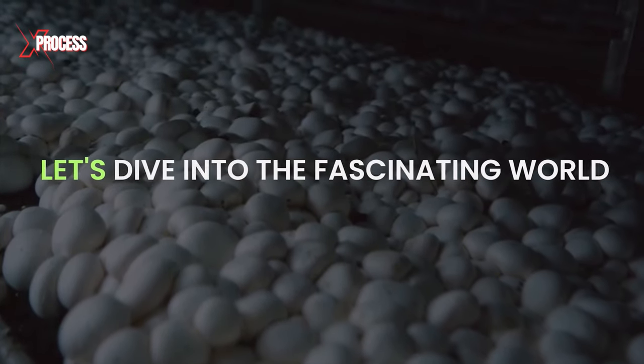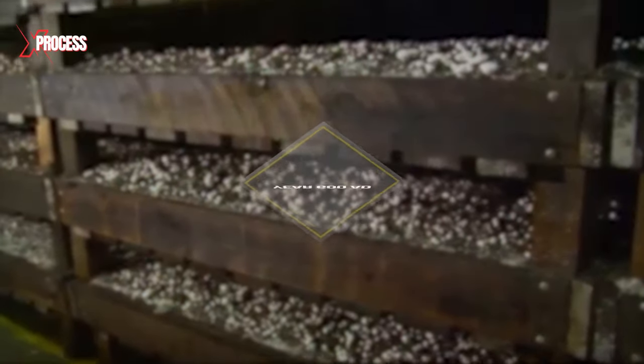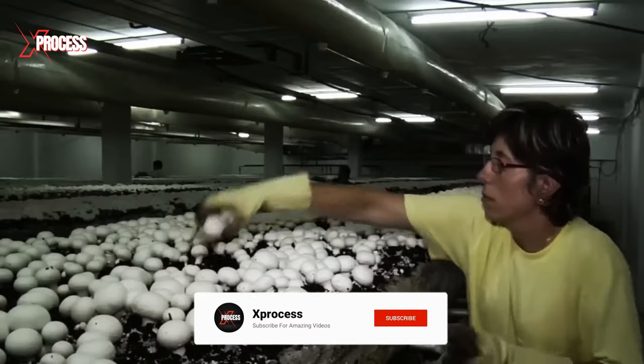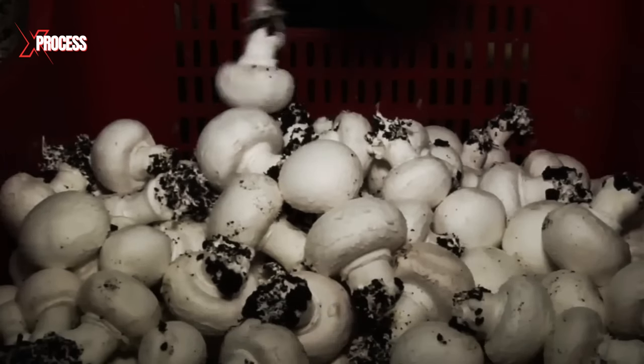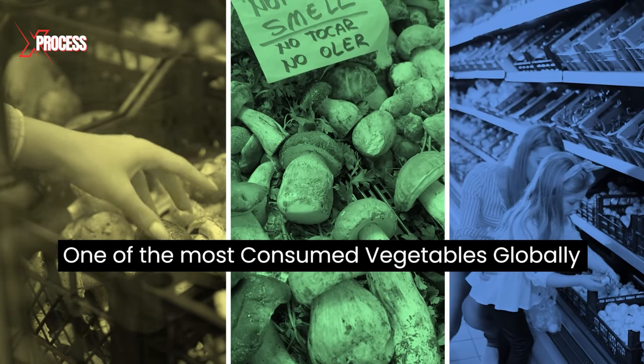Let's dive into the fascinating world behind the mushrooms that bring flavor to our meals. The cultivation of mushrooms dates back to the year 600 AD. However, it was only in the 18th century that large-scale cultivation of this edible fungus began, eventually establishing itself as one of the most consumed vegetables globally.